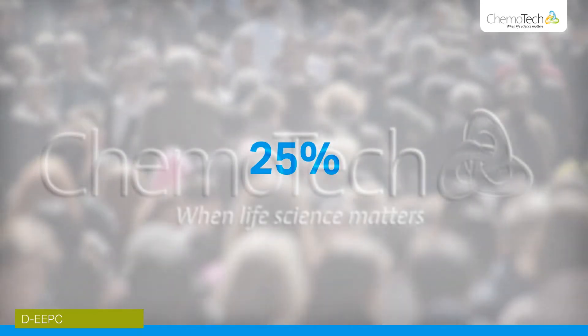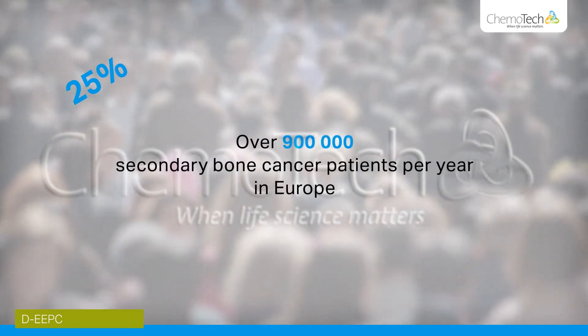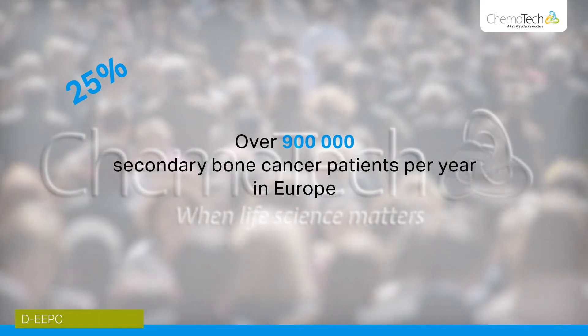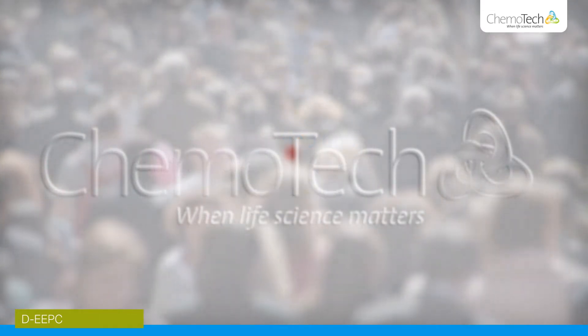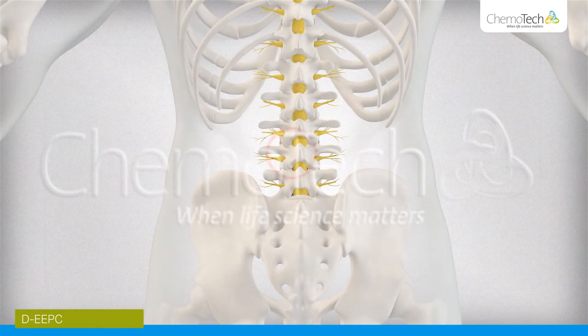25% of all cancer patients are affected by secondary bone cancer, which is difficult to treat and the cause of great pain and suffering. From a pain perspective, spinal tumours are the worst.